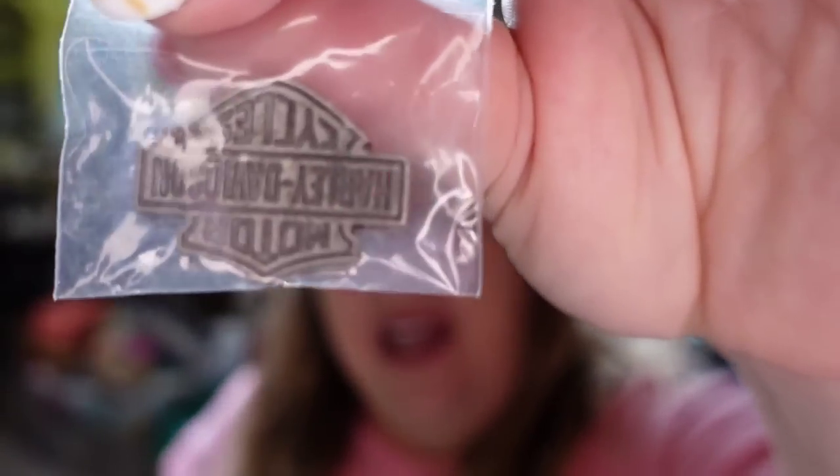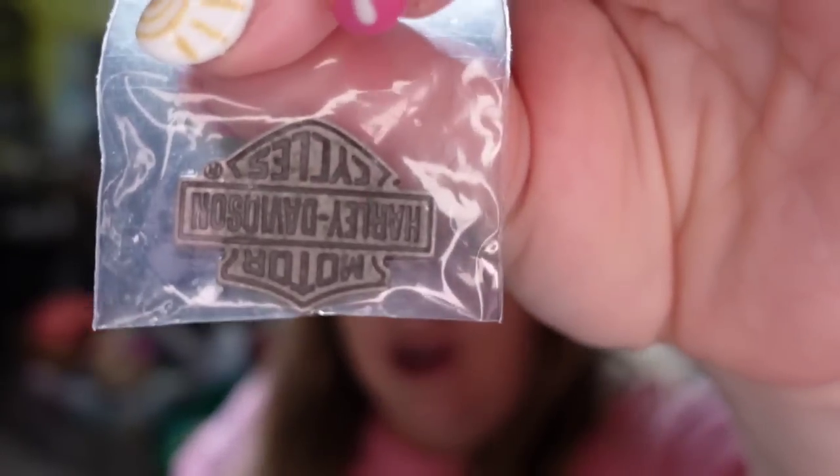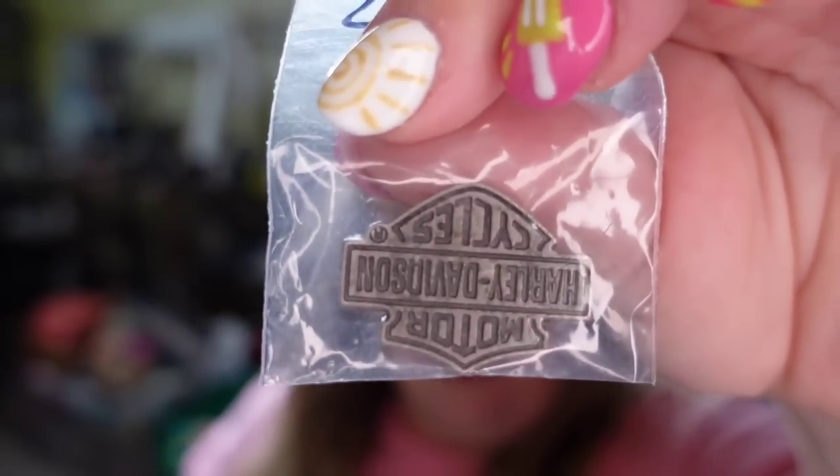Up next is a Harley Davidson pin. I actually bought 650 Harley pins in a lot, so I'm less than a dollar in. This one sold for $16.23, so it's going to be about a $12 profit.